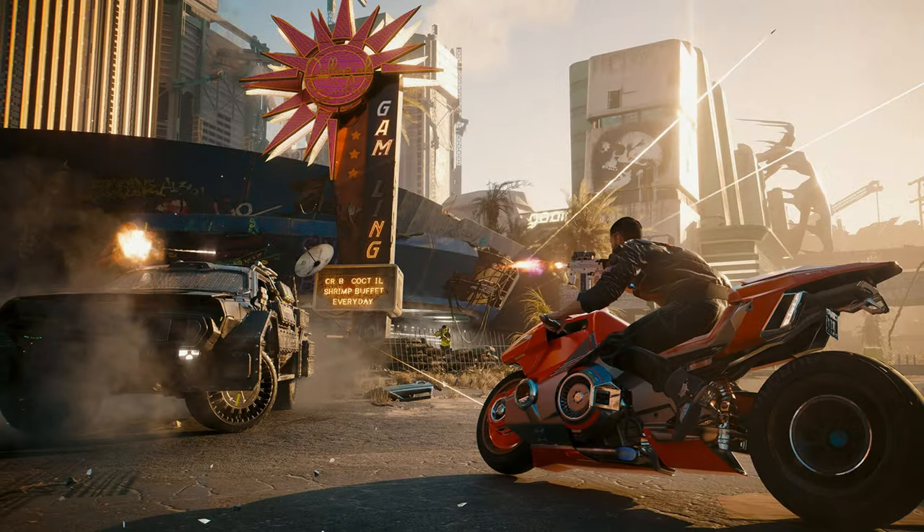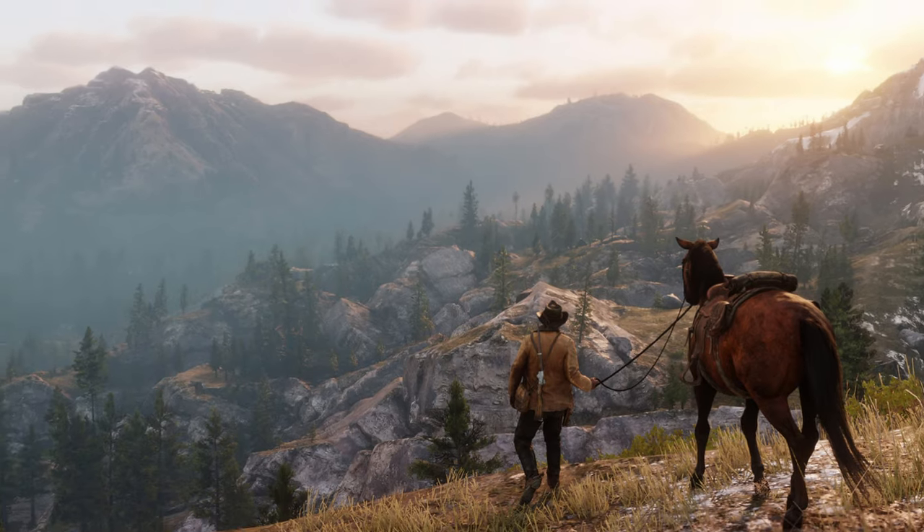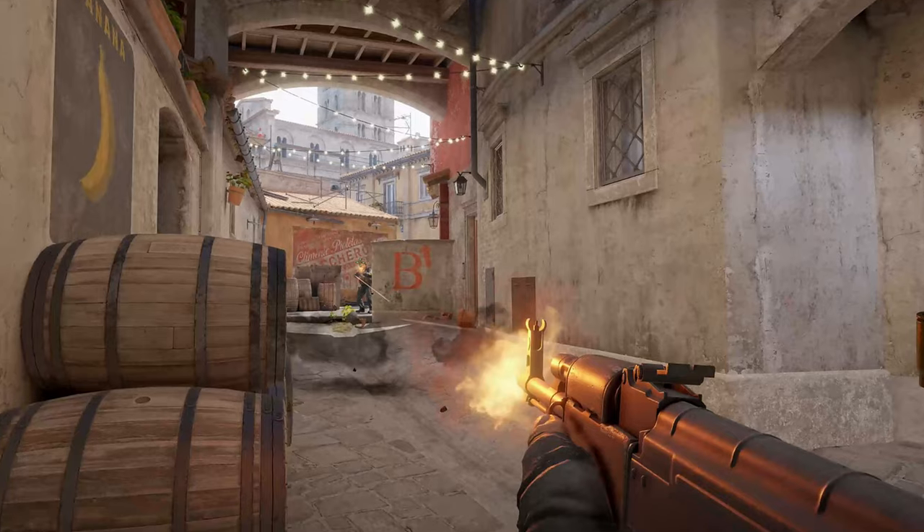Let's say you have an i5 10400F, which is a very decent 10th-gen Intel CPU, and you have a 1660 Super. If you are playing a graphically demanding game like Cyberpunk 2077 or Red Dead Redemption 2, the GPU is going to be holding you back. On the other hand, if you're playing a CPU-based title like Counter-Strike, your GPU might not be holding you back as much as your CPU.